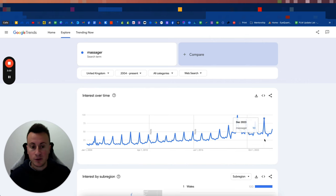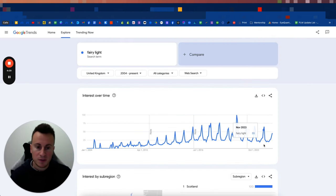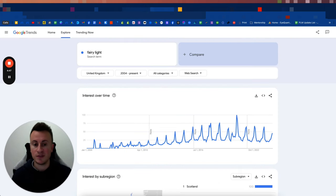Product number three is garden vine LED string lights. I'd actually sell these indoors. Fairy lights are pretty self-explanatory — it's a time when people decorate their houses for Christmas. These decorative products, not necessarily Christmas-related, are ones people put up in their bedrooms or living rooms. A well-known dropshipper called Twinkling Tree made fortunes — possibly in the tens of millions — selling products like this.